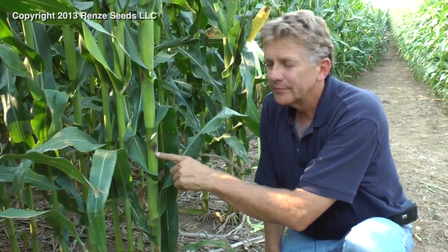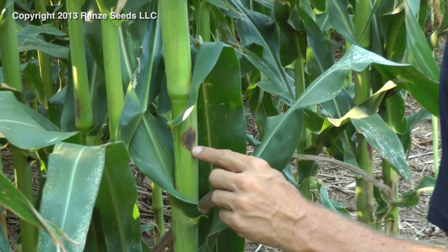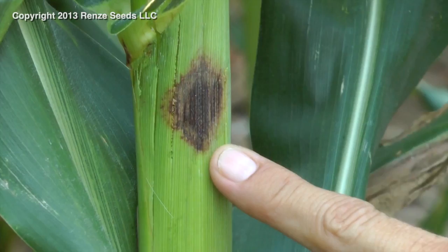Well, here's the spot that most of them see. Now this looks like a horrible spot. Anthracnose is a blackish colored lesion, so I can see where the similarity is. This is actually called purple leaf sheath.